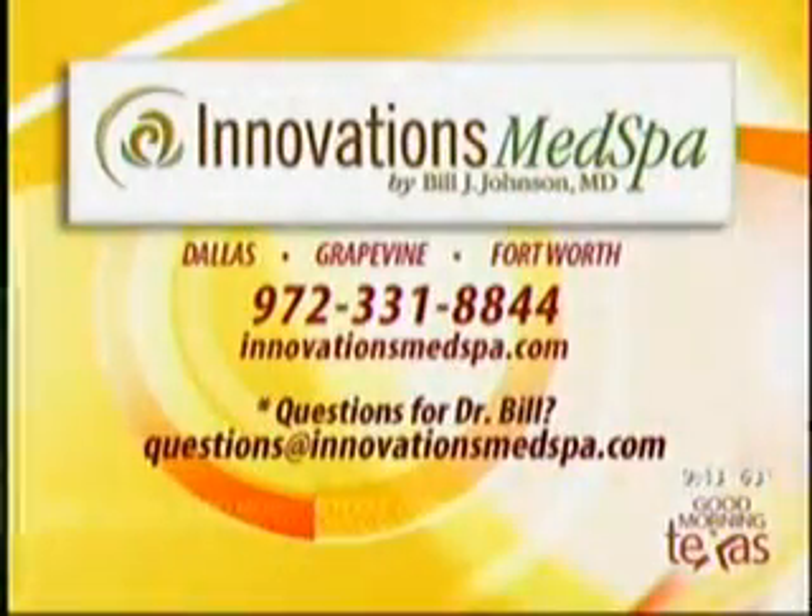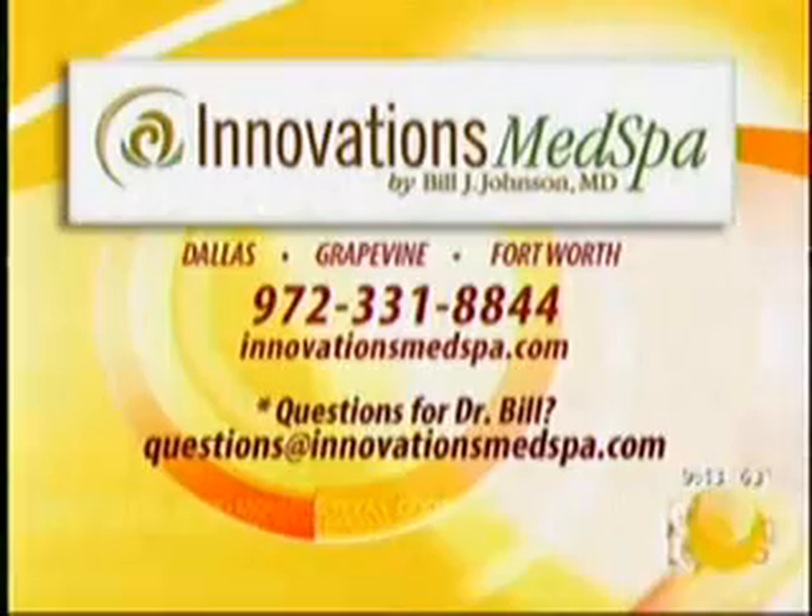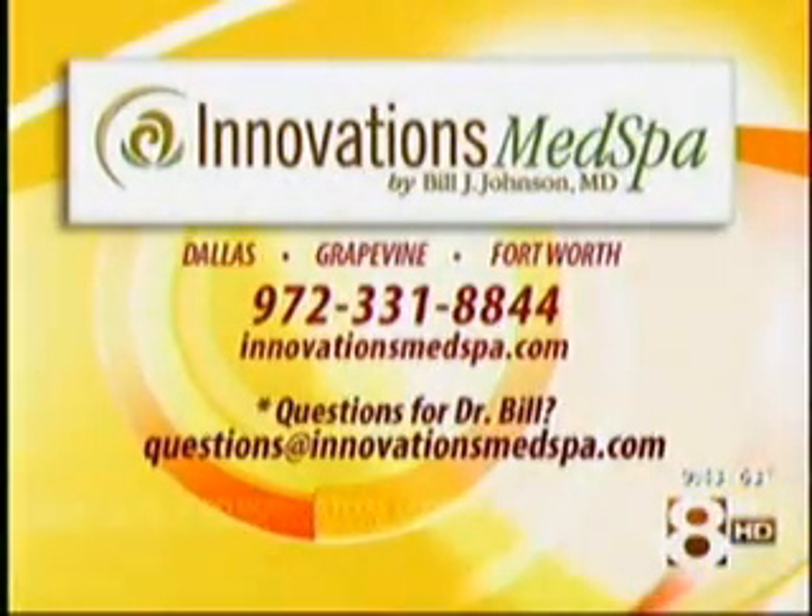You can see the new beginnings story from start to finish at innovationsmedspa.com. You can also learn more about Thermage, SmartLipo, and many other new beginnings procedures. You can call them at 972-331-8844. And if you have a question for Dr. Bill Johnson, drop him an email at questions@innovationsmedspa.com.